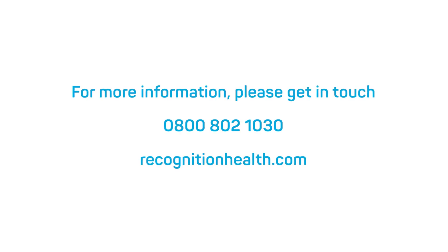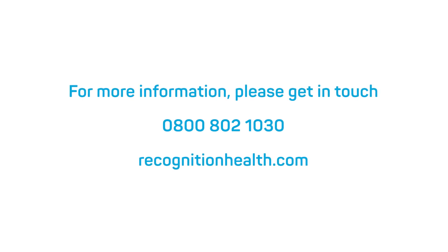If you would like to find out more about the trials we are currently running and to check your eligibility, please get in touch.